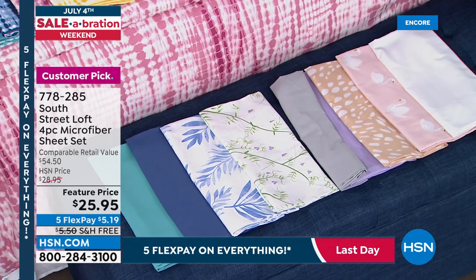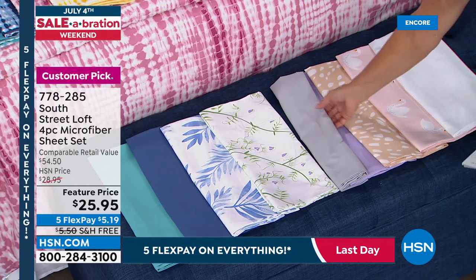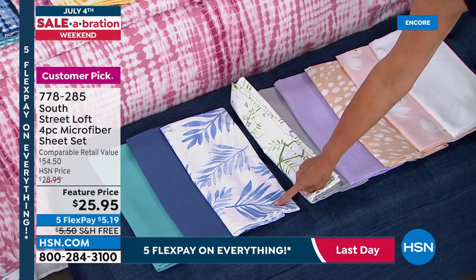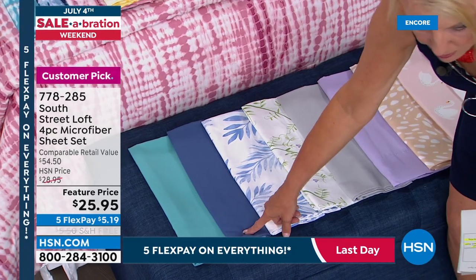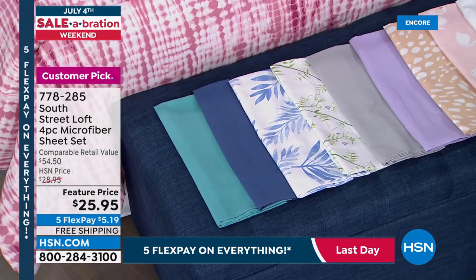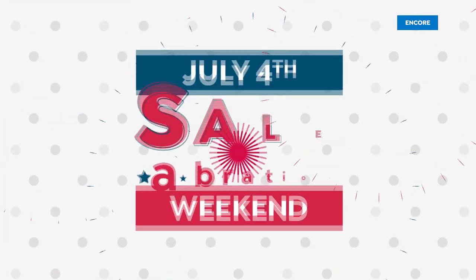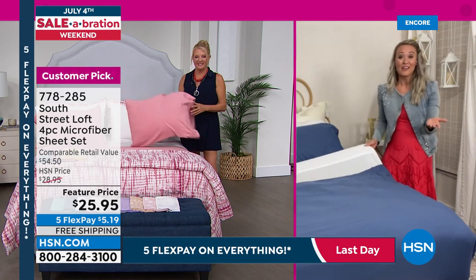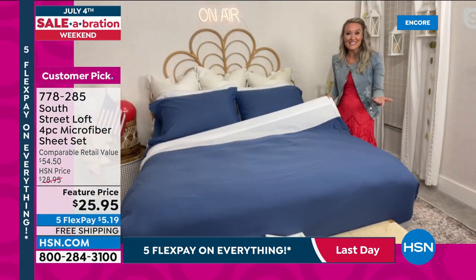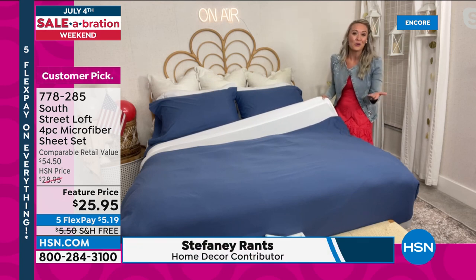Stephanie decked out her room in blue and white for a festive Fourth of July theme — sheets make it easy to be creative because the bed is the natural focal point when you walk in. These sheets have 108 five-star reviews. If your current sheets are itchy and scratchy with breaking-down yarns, it's time to upgrade. South Street Loft is known for their sheets.